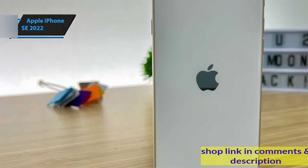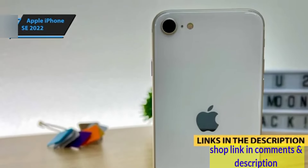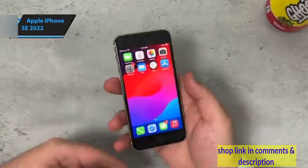Just a quick note: if you're interested in any of the products, I've gone ahead and updated the description below with links to get you the best deals available right now, so make sure to check those out for the most current prices and offers.